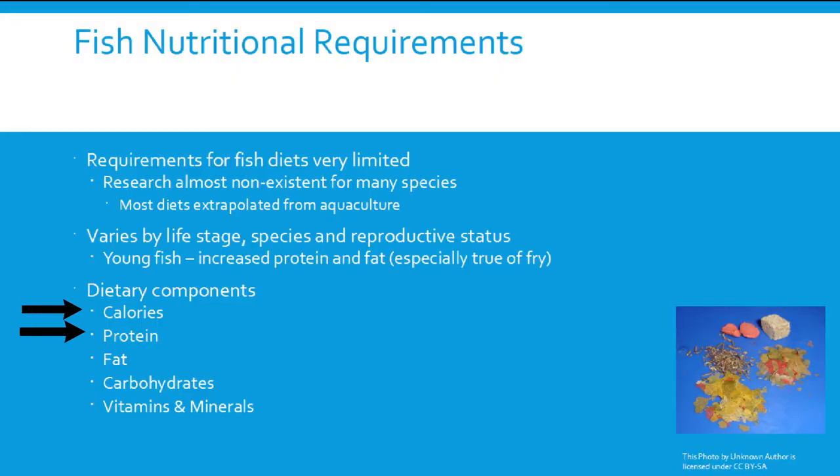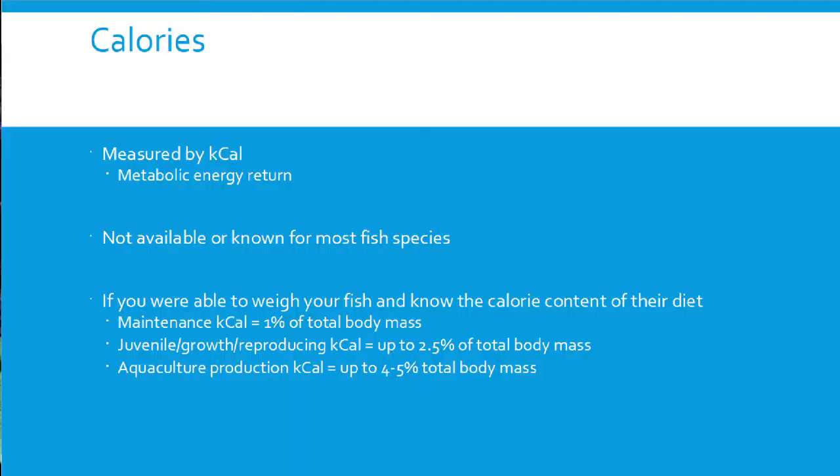The different nutritional components we'll look at are calories, protein, fat, carbohydrates, and vitamins and minerals. Starting with calories: this is the metabolic energy return from your diet. However, caloric content is not listed on most fish food or even known for most fish species — I've never seen a bag of fish food that lists calories, and it's not required. If you could actually figure that out, you'd have a definitive answer on exactly how much to feed your fish per day — a great research project for someone.